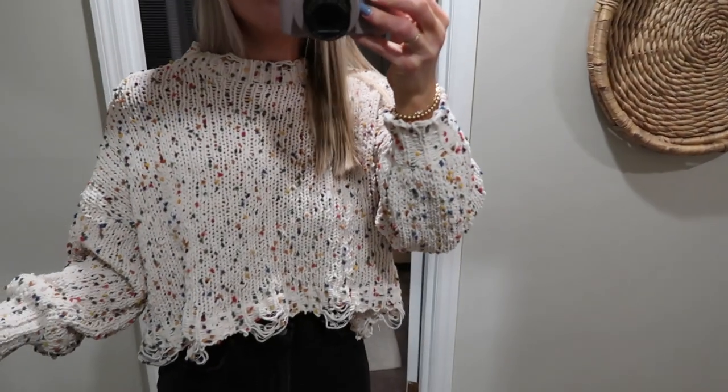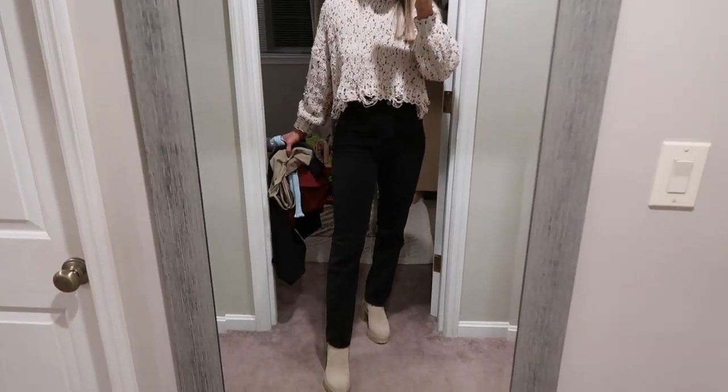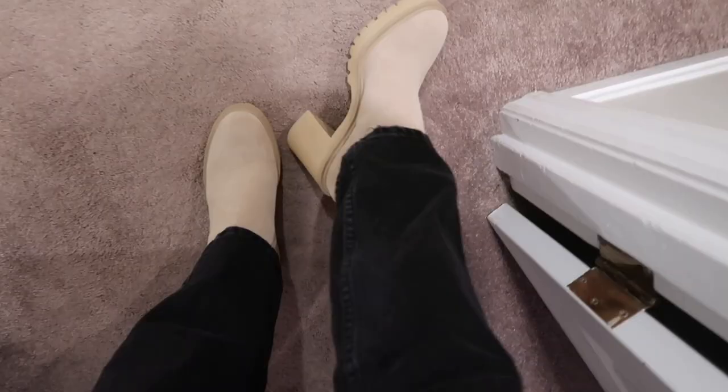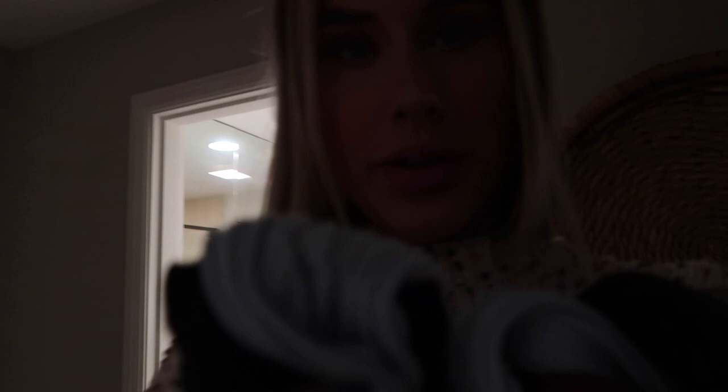I have on this sweater from Shein — it's just like distressed with a bunch of colors on it. I got this literally maybe three years ago. 90s straight-leg black jeans — I just picked them up from Abercrombie today. These are just a little darker than my ones with the slits; these don't have slits. And then I'm wearing my Dolce Vita boots — they're waterproof which is good because it is 43 degrees and rainy out right now. I was going to wear a light blue top from Princess Polly but I didn't really like it with the boots, so I'll save that for dressing it down with sneakers.